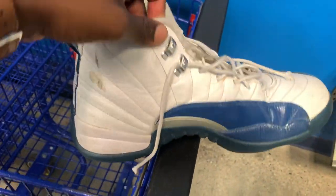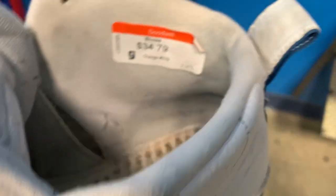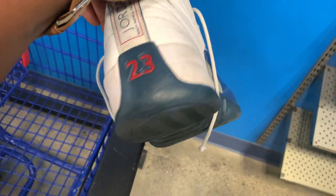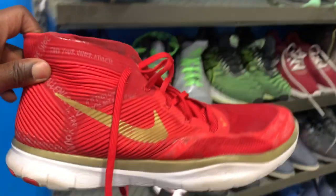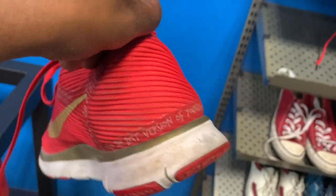Next up was this pair of Jordan 12s in the French Blue colorway — I actually have this pair in my collection and wear them pretty often. This one was a size 14, but just a little too beat up. They were asking 35 bucks, no insoles, a lot of scuffs and overall damage to the shoes, so definitely not worth it to me. Somebody who restores shoes would have a field day with these, but for me just not worth my time.